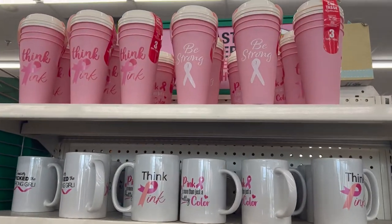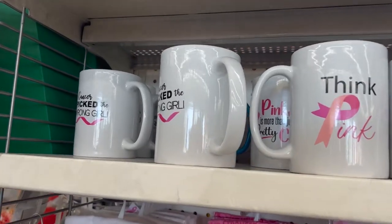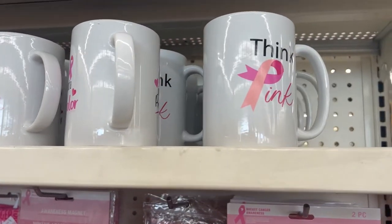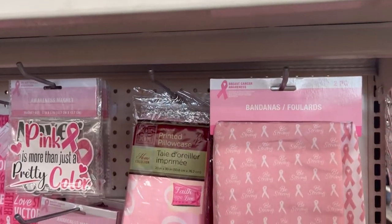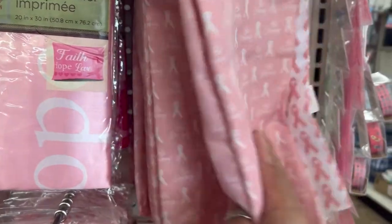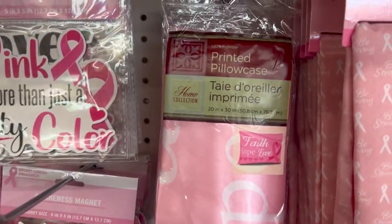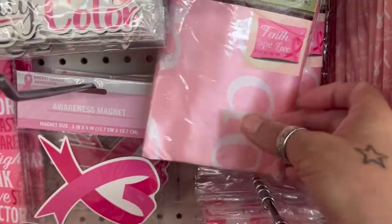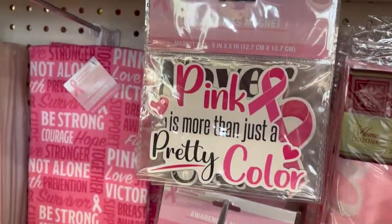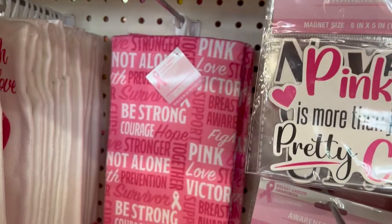Hi everybody, welcome back to the channel. I'm in Dollar Tree as you can see, just looking around, seeing what they have and what I may want to pick up. I came across this section — all of the breast cancer awareness decor, they have it all displayed out ladies. If you want to find something you should go to Dollar Tree and get a few things. I'm loving what I'm seeing, their whole display is just wonderful. I'm compassionate about breast cancer and may share something about that in a later video when it gets closer to breast cancer awareness month in October.